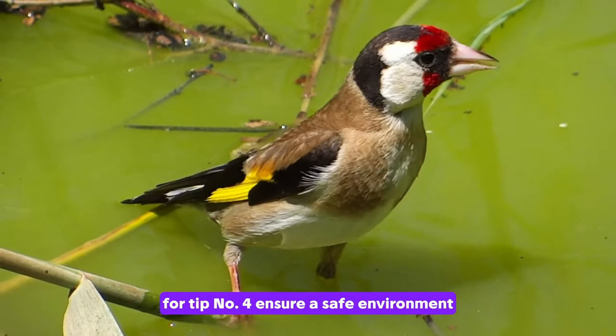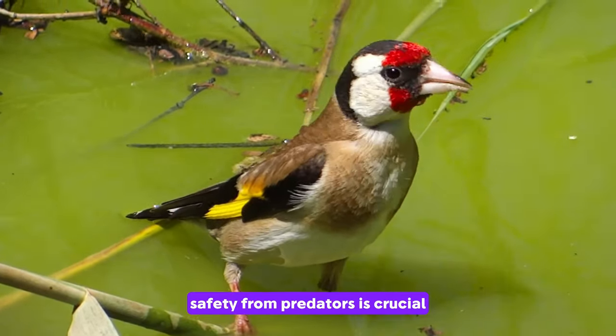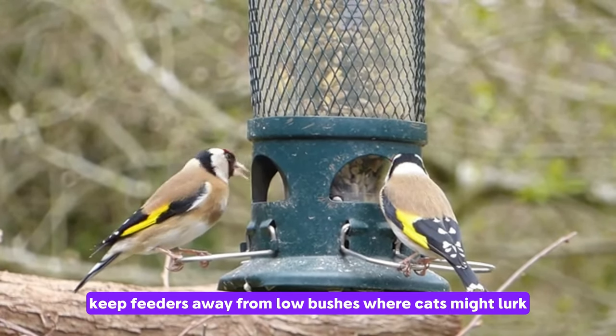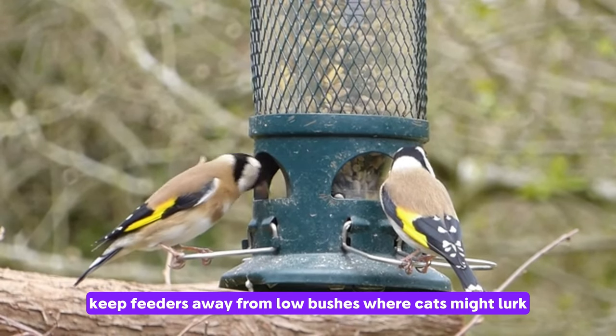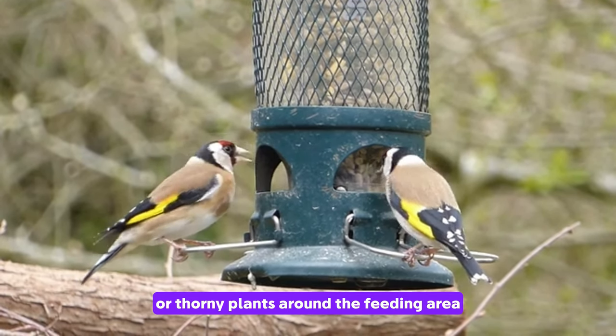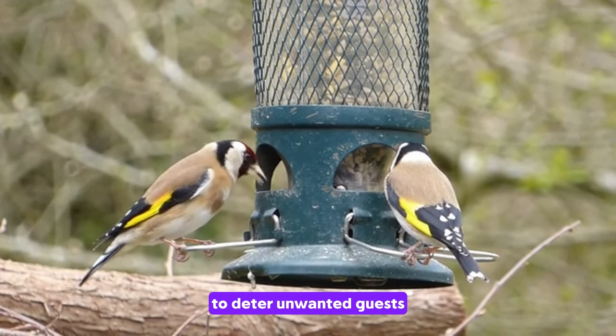For tip number four, ensure a safe environment. Safety from predators is crucial for attracting goldfinches. Keep feeders away from low bushes where cats might lurk, and consider installing a small fence or thorny plants around the feeding area to deter unwanted guests.